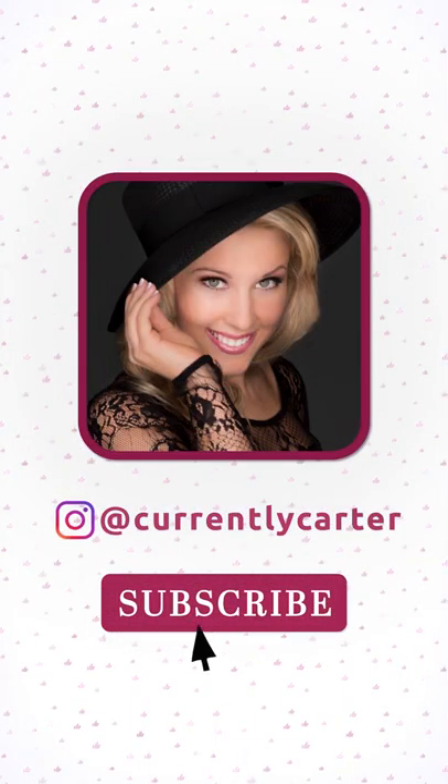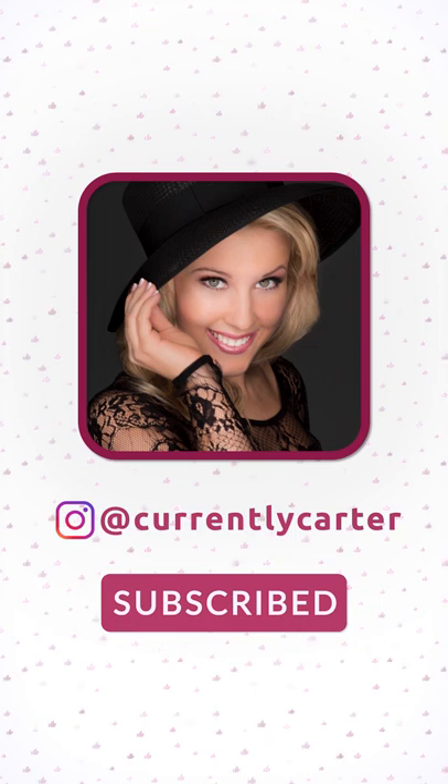Thank you all so much for watching. If you liked it, please like this video, subscribe, and click the bell so you're notified — because I upload new unboxing videos every single day. Thank you.